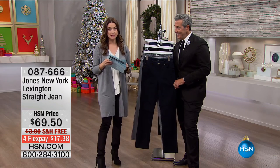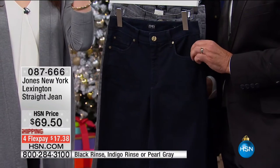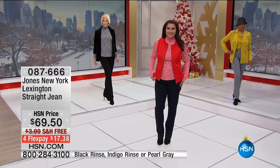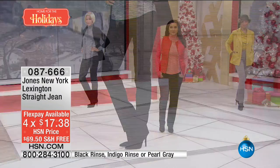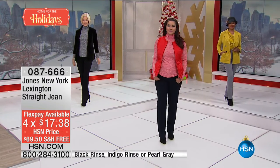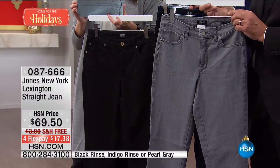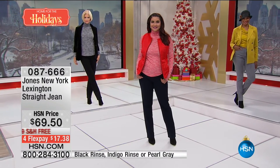Let's talk about the incredible slimming details in the Jones New York denim. The Lexington straight leg jean is back — hallelujah — and it's limited. It sold out before the last show. It's premium denim at $69.50 on four flexible payments with free shipping. You decide: deep indigo rinse, black rinse — both without distress details, perfect for the office — or the sassy pearl gray option with bling embellished pockets. The gray sold out first last time.